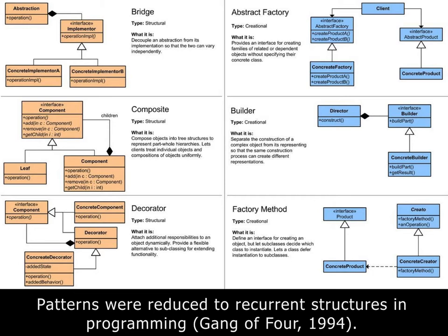There are new patterns, of course, but those identified by the gang of four are still enduring today.